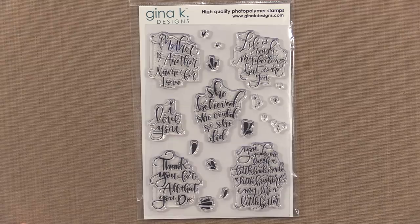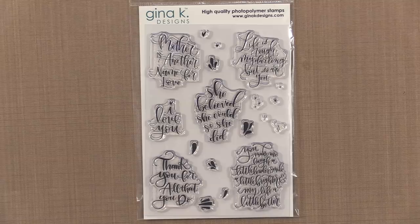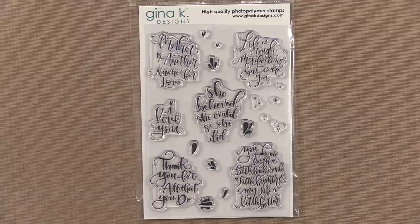I am so excited to introduce our newest illustrator and her gorgeous new set. Emily Schrepfer is a talented artist and hand lettering buff. She teaches this art to customers from all over here at our flagship store. Lettered and Lovely is her first stamp set with Gina K Designs, filled with beautiful quotes — you can mix this set in with any set in your collection.